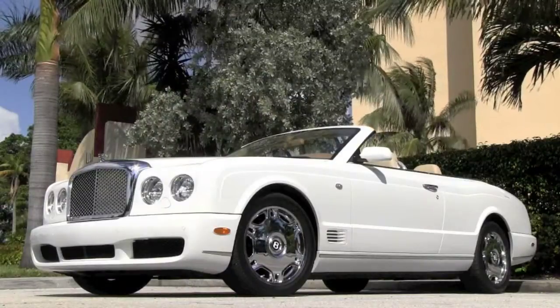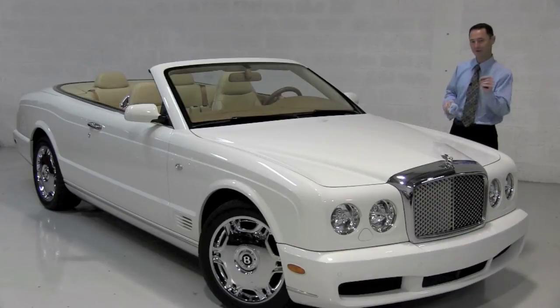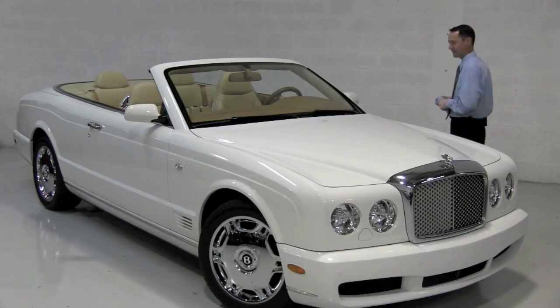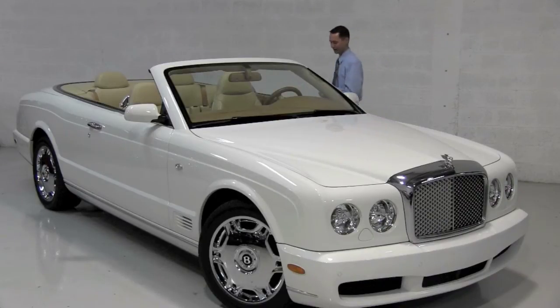This Bentley makes a statement. It represents not only an unsurpassed level of achievement, but also a particularly selective level of taste. It's an exclusive automobile that most certainly distinguishes its driver.